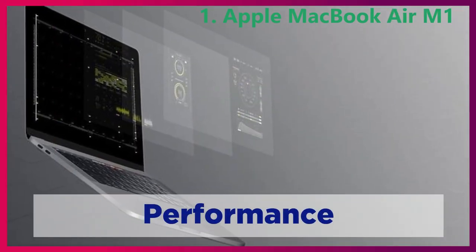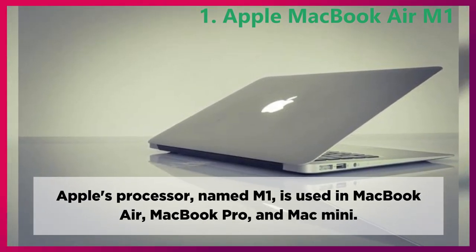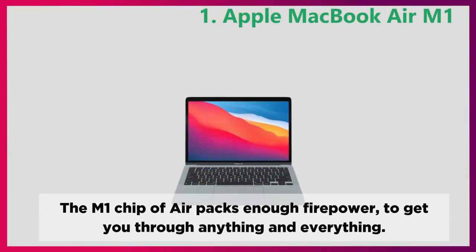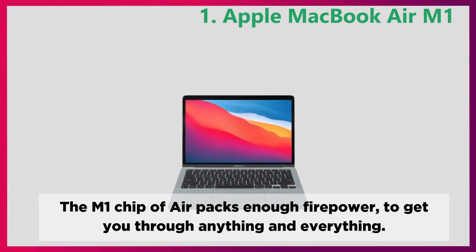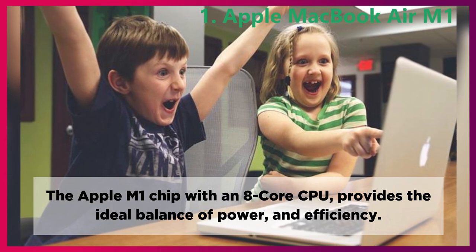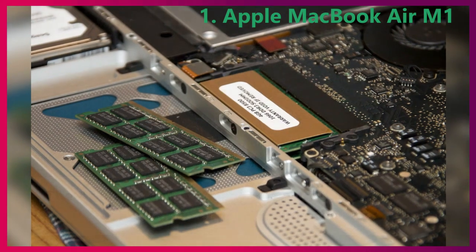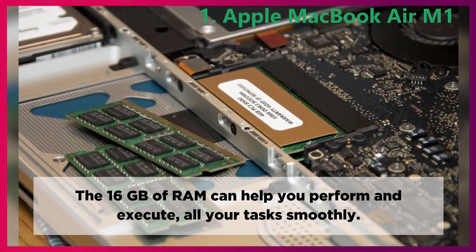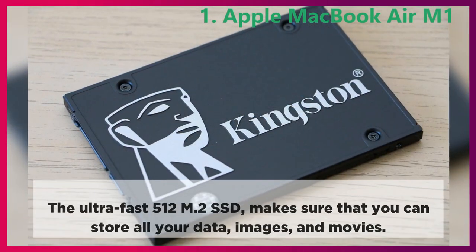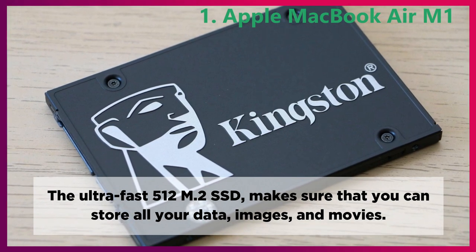Performance. Apple's processor, named M1, is used in MacBook Air, MacBook Pro, and Mac Mini. The M1 chip of Air packs enough firepower to get you through anything and everything. The Apple M1 chip with an 8-core CPU provides the ideal balance of power and efficiency. The 16GB of RAM can help you perform and execute all your tasks smoothly. The ultra-fast 512GB M.2 SSD makes sure that you can store all your data, images, and movies.